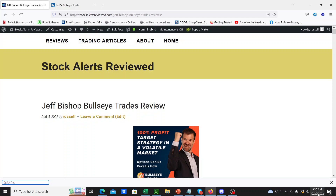Hey guys, what's going on? Welcome to this week's Bullseye Trades analysis. Every week I've been doing this video where I basically show what happened with Jeff Bishop's Bullseye trades of the week.